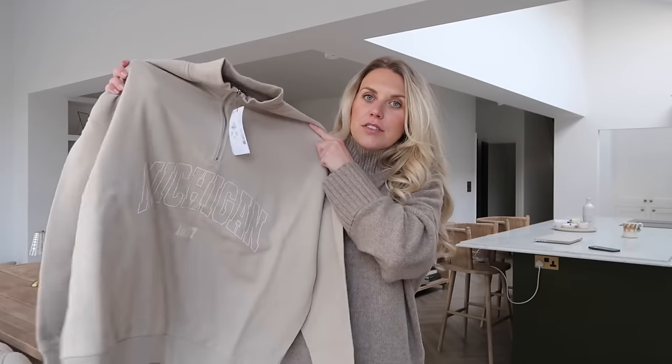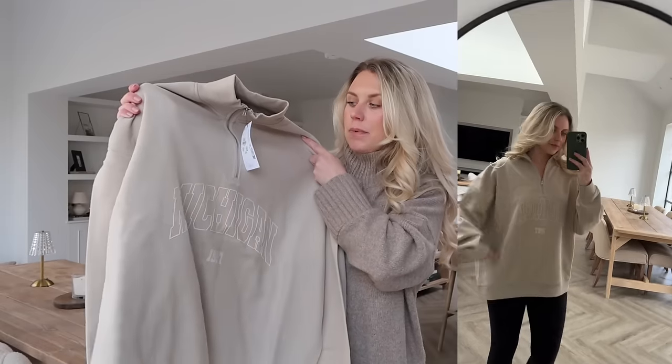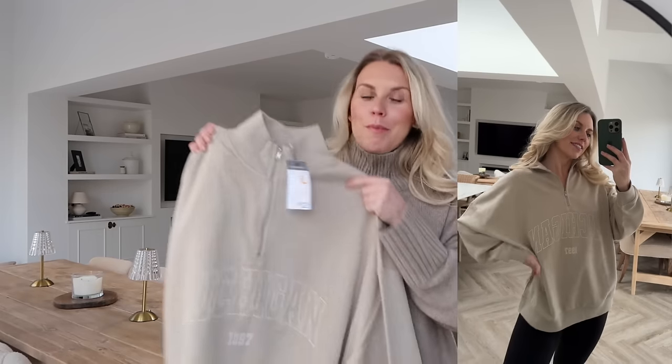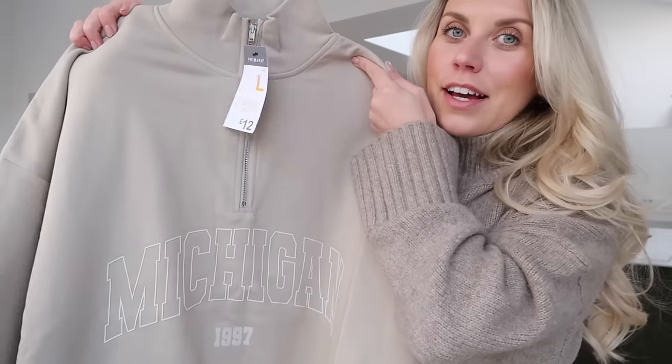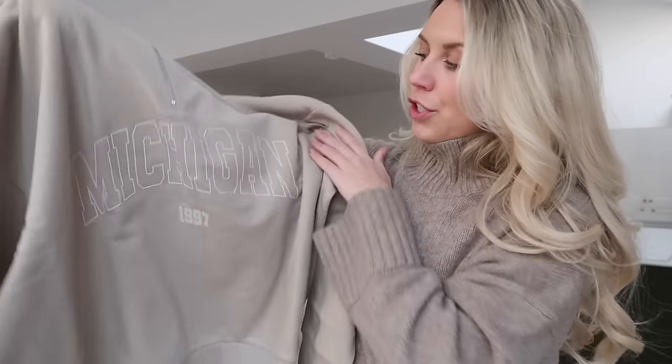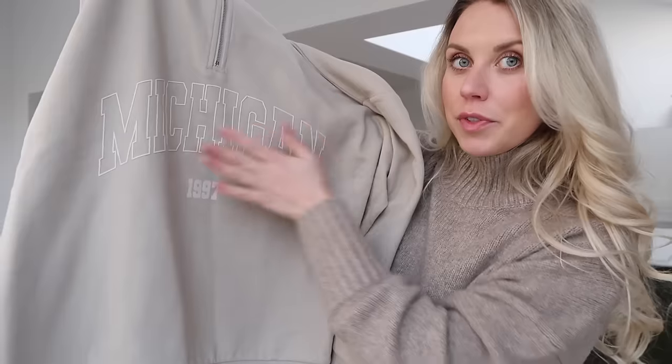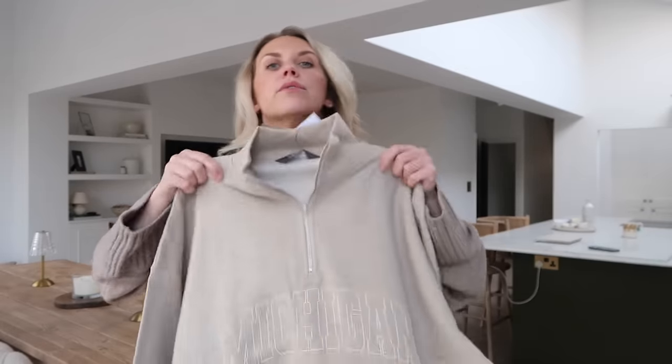I've got another slogan half-zip quarter-zip which just says 'Michigan' — I loved the colors of this one, that's why I picked it up. I got it in a large to be worn cozy around the house or for dog walks when things get a bit more wear and tear. It's a nice beige font with '1997' — oh, my brother's year of birth! It was twelve pounds and I can feel myself living in it. It gives that Abercrombie vibe.